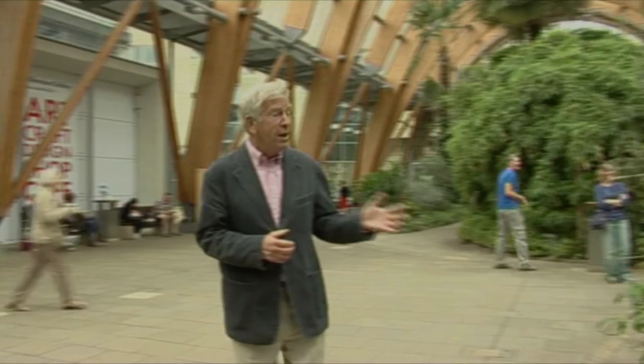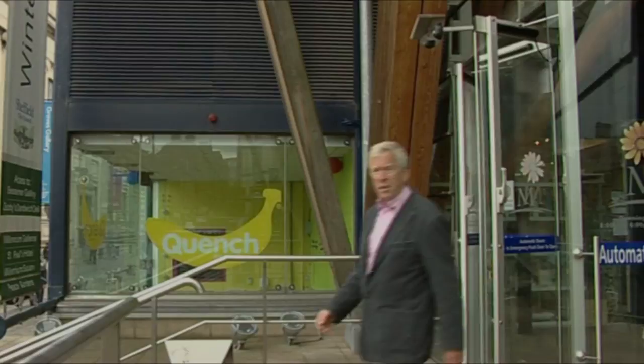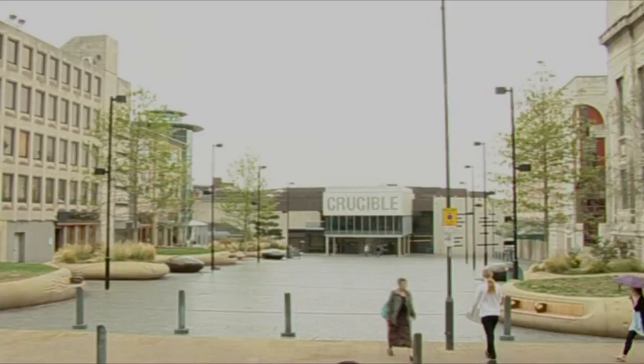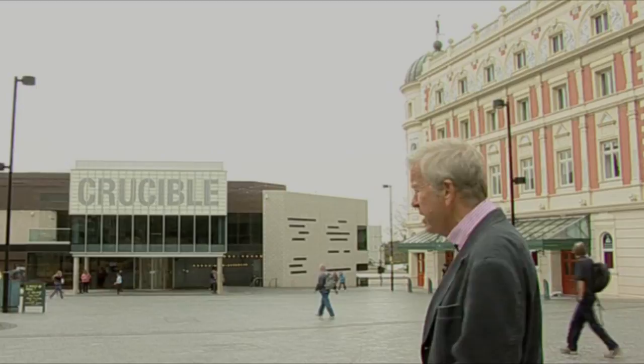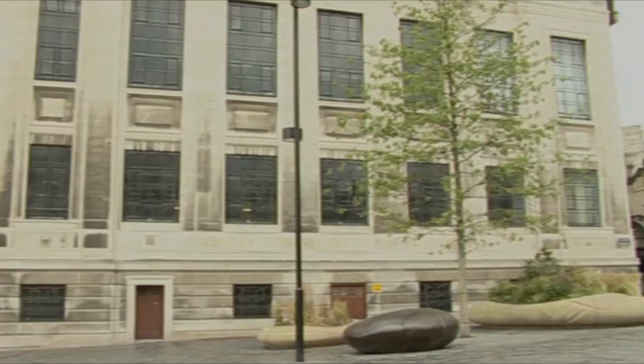Once you've had enough looking at the plants, you can come in to the Millennium Gallery or move on to Tudor Square, the cultural centre of Sheffield. The bottom end of the square is dominated by the Crucible Theatre, famous for world-class theatrical productions and also the World Snooker Championship, broadcast to a worldwide television audience every year. Next to the Crucible is the beautifully restored Lyceum Theatre, and to complete this cultural centre, the Central Library and the Graves Art Gallery.